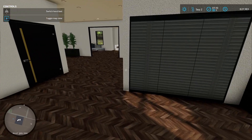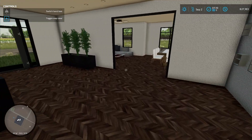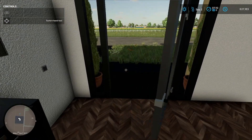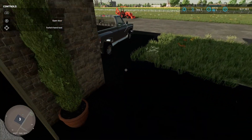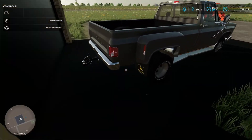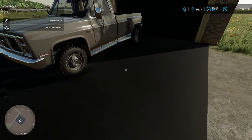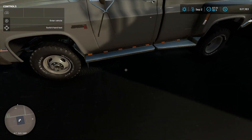Good morning everyone. Welcome back to the landscaping series. We are on a brand new map because as you guys may have heard in my last video, all my maps have gotten deleted. So we are on the map of Griffin, Indiana 22, and this is my daily driver.